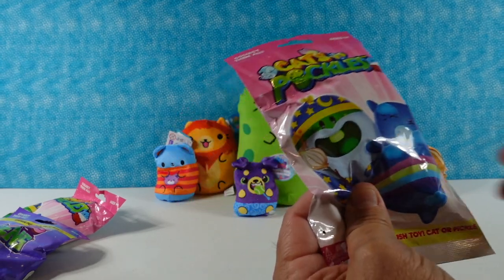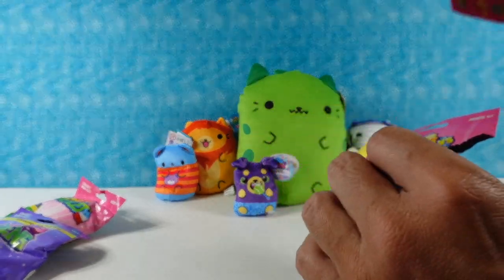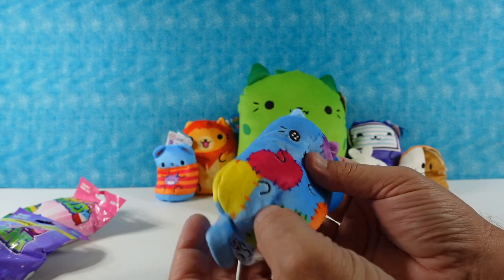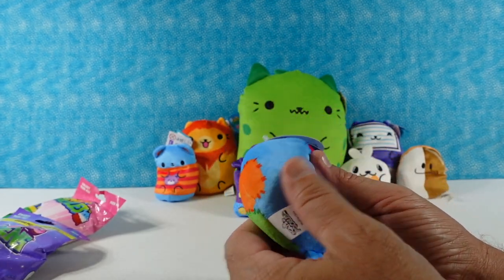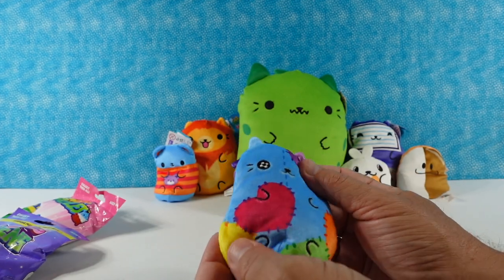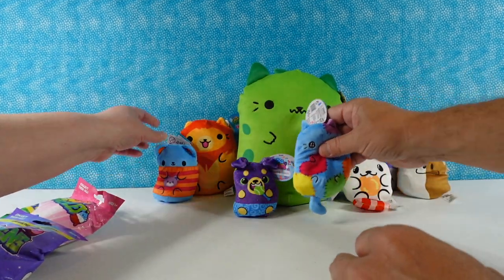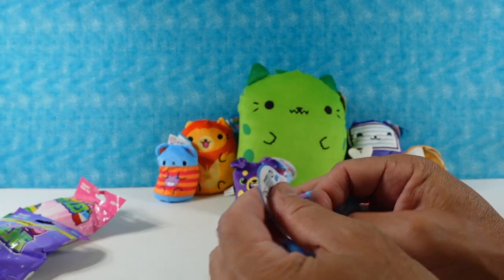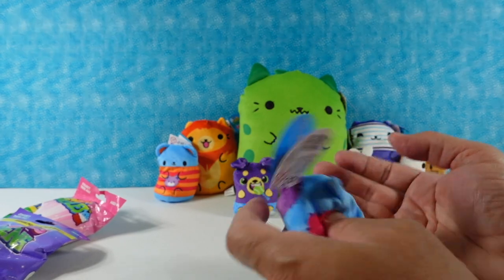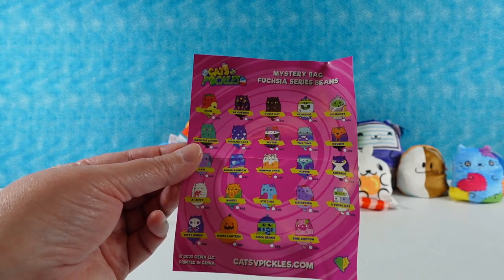Next up, cats versus pickles — a classic! I like this little wizard pickle, he's awesome. Oh, I have a little patchwork kitty cat. It's in a bean shape, mostly blue, with little patchwork hearts and little squares. That's so cute — I love the eyes too, little stars in them. Very cute. Its name is Stitches — 'Stitch with Love,' number 503. So we have a knitter and a stitcher! Here is the checklist — these are the fuchsia series beans.